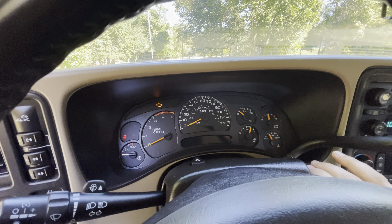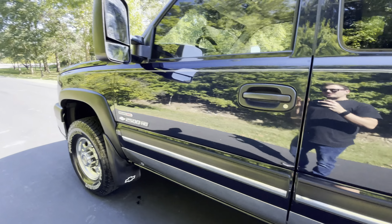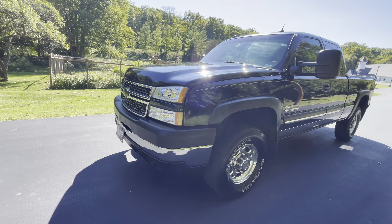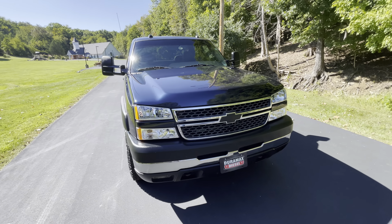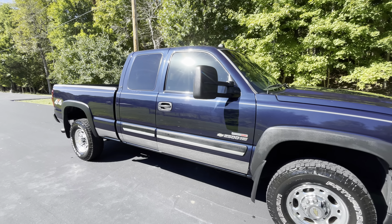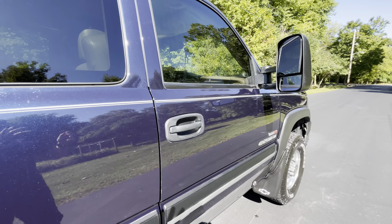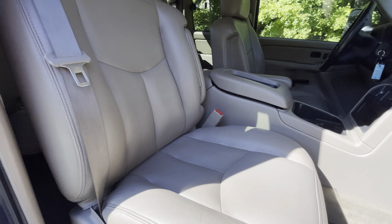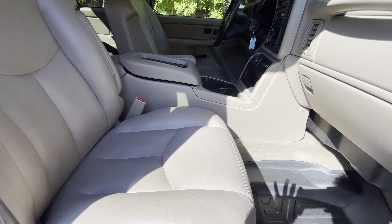We'll go ahead and fire it up. This truck has a beautiful dark blue metallic paint. Seats are in excellent condition — no rips, tears, or stains.